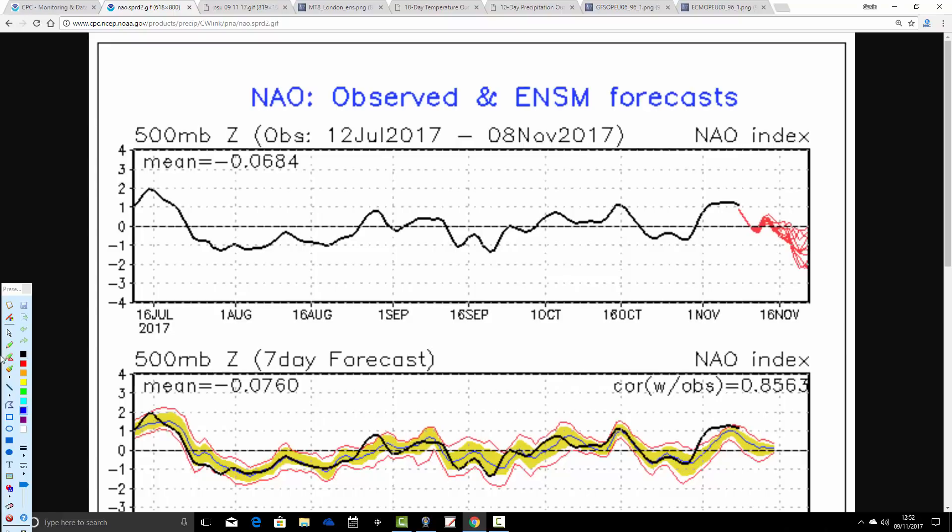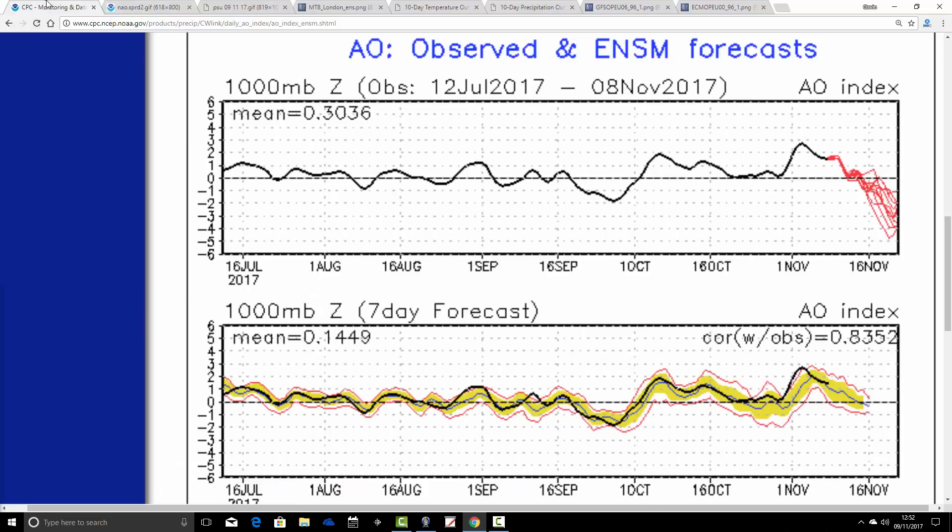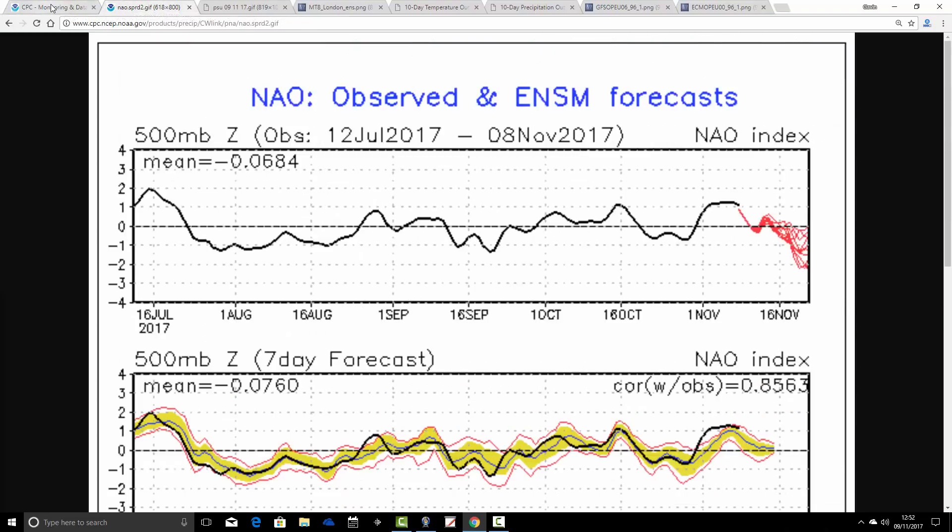The same is true for the North Atlantic Oscillation. We're in positive territory at the moment with the NAO, but GFS ensembles are forecasting the NAO to dip down into negative territory in the second half of November, perhaps quite significantly. Bear in mind, there is unreliability the further out you go, so although we've got pretty good agreement between the GFS ensembles for both the AO and the NAO going negative, it's not a guarantee because it is all based on extended range output. We'll have to keep an eye and see how that progresses.